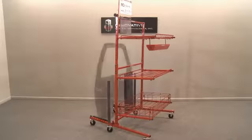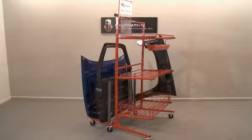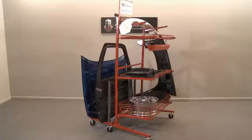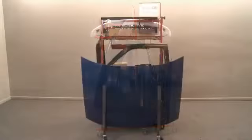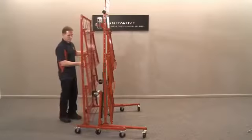By adding just a few key options to your innovative parts carts, you will quickly see an increase in workflow, a decrease in lost or damaged parts, and most importantly, an increase in profits. Don't forget — even with all these options, the innovative parts carts still have the ability to nest for compact storage.